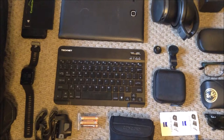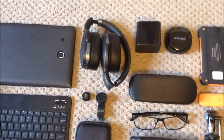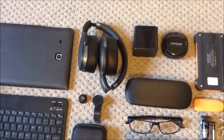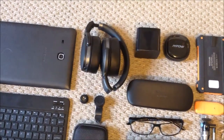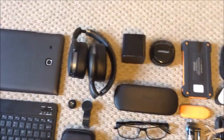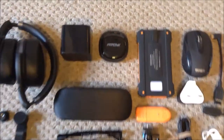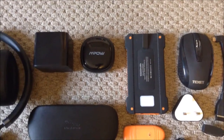I've got my Sennheiser earphones, which I use mainly on the plane or in the airport. I also have a little wireless speaker and a little Bluetooth headset.